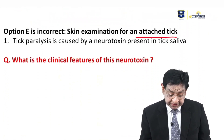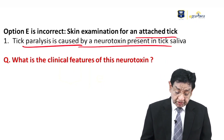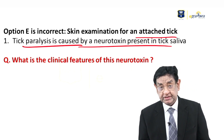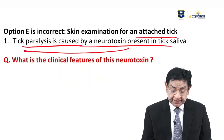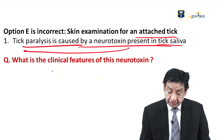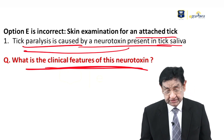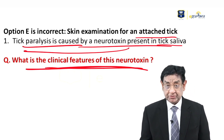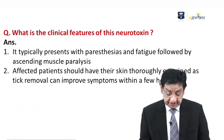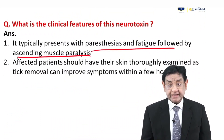Skin examination for attached ticks: tick paralysis can cause a neurotoxin released in tick saliva that leads to muscle paralysis. Clinical features of this neurotoxin include paresthesia and fatigue, followed by ascending muscle weakness.